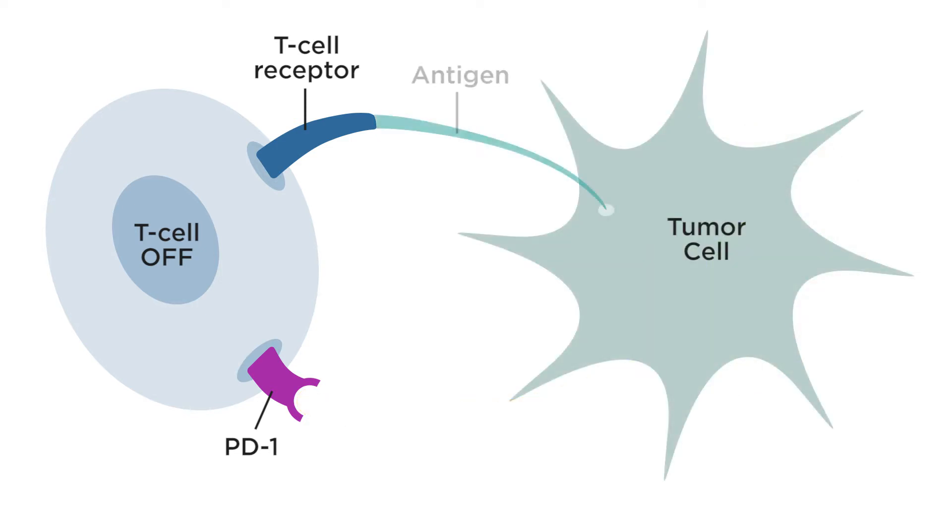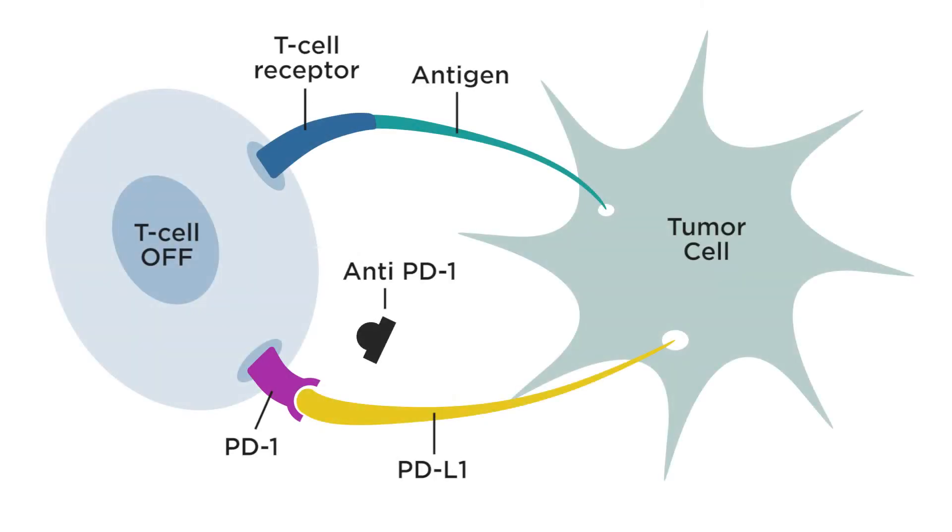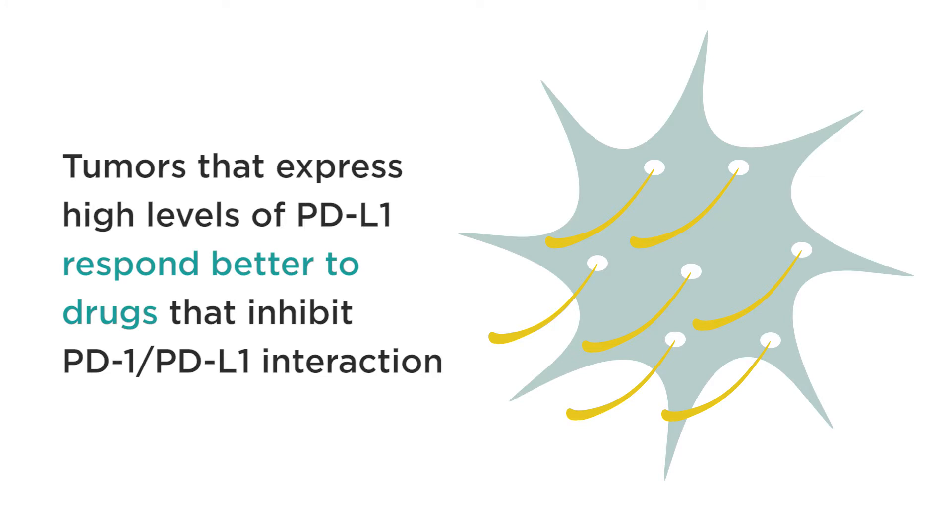Unfortunately, tumors also usurped those mechanisms and are capable of expressing PD-L1 at a higher level. It is important to select patients for treatment with the appropriate drug, and since the drug is based on inhibiting the interaction, tumors that express a higher level of PD-L1 respond better to drugs that inhibit PD-L1 interaction.